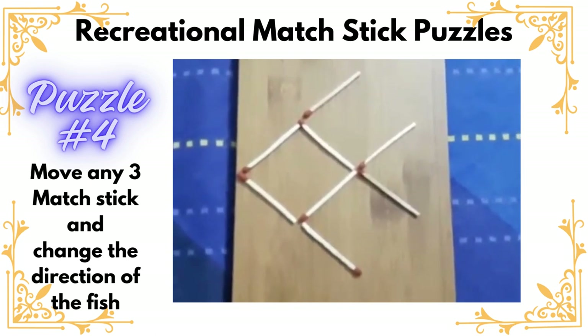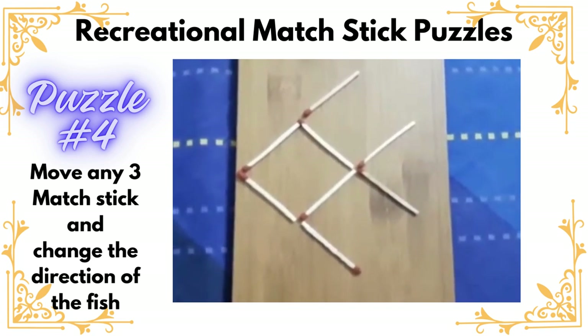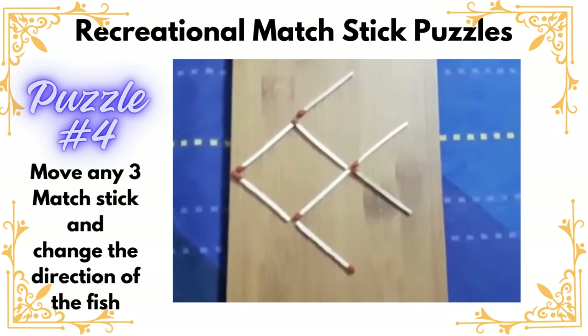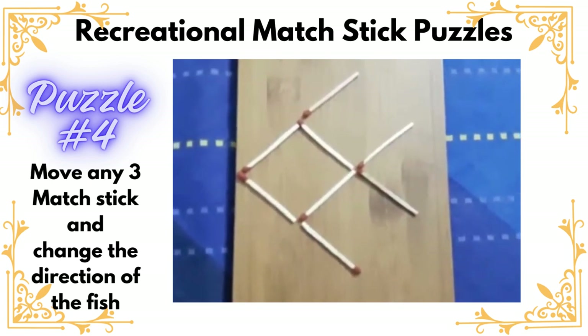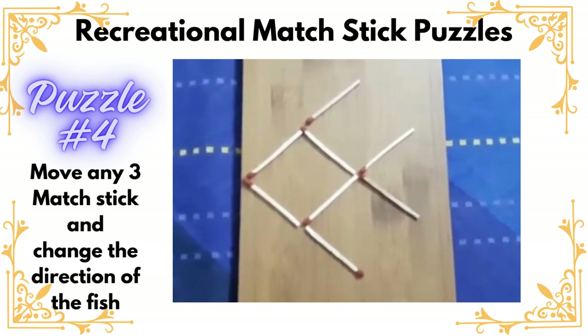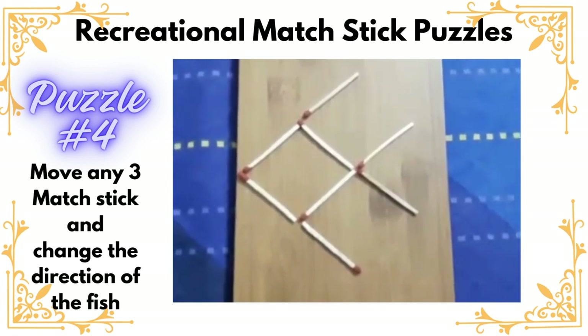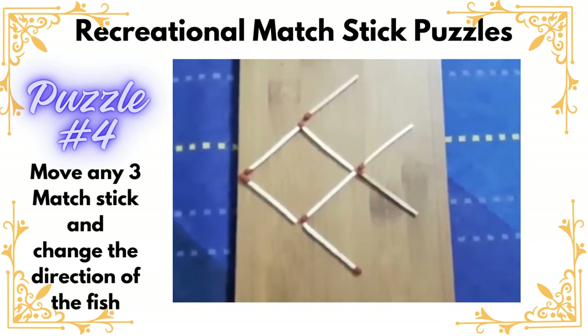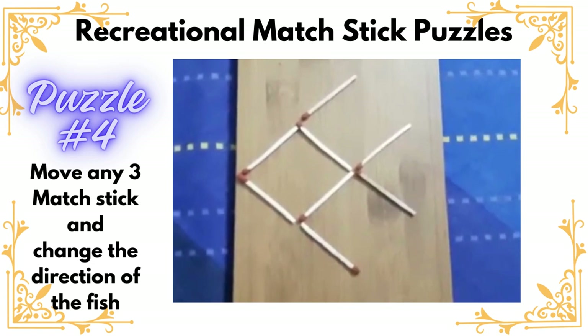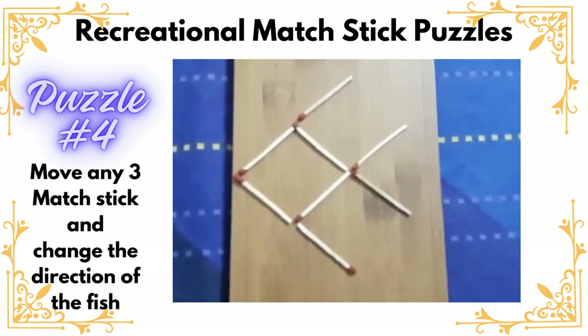Here, the fish is going in the left direction. The challenge is you can move any three matchsticks and the fish should appear to be moving in the right direction. You can move any three matchsticks and the fish should be appearing to move in the right direction.